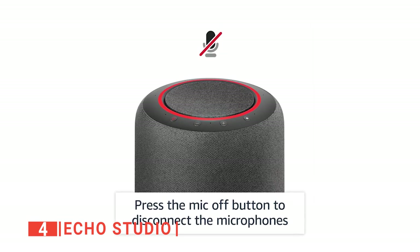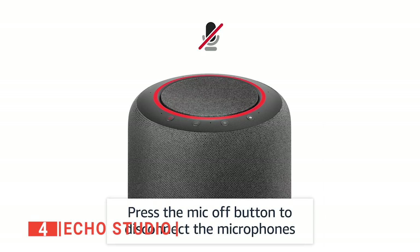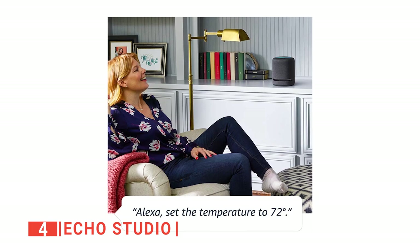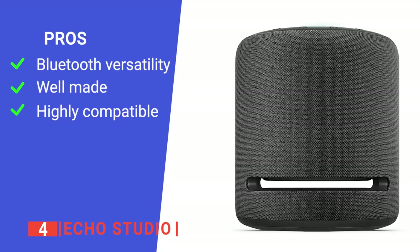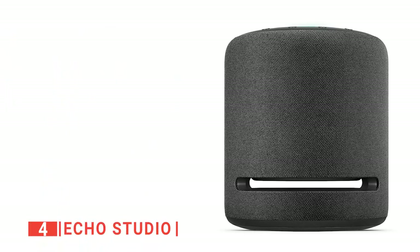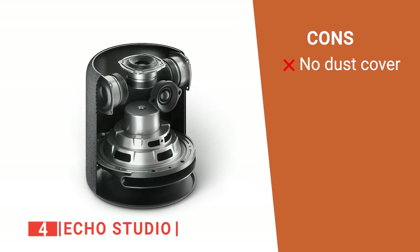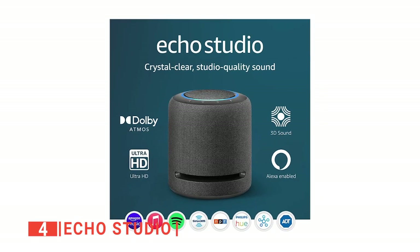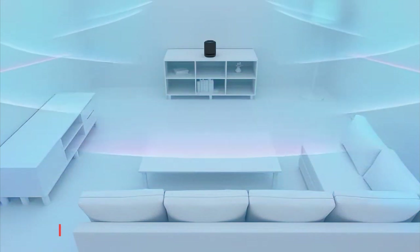With Echo Studio, your privacy is assured as it has a mic off button to enable you to turn its mic off when you need privacy. It is also lightweight, so you can easily carry it from one part of your home to another. Its pros are: it can act as a Bluetooth speaker, it is sturdily built, and it offers so many options for people that are streaming songs. However, it has no protective cover to protect it from dust in a dusty environment. The Echo Studio is a modified version of all the old Echo Alexa speakers, built to offer more awesome features, making it ideal for any tech lover.